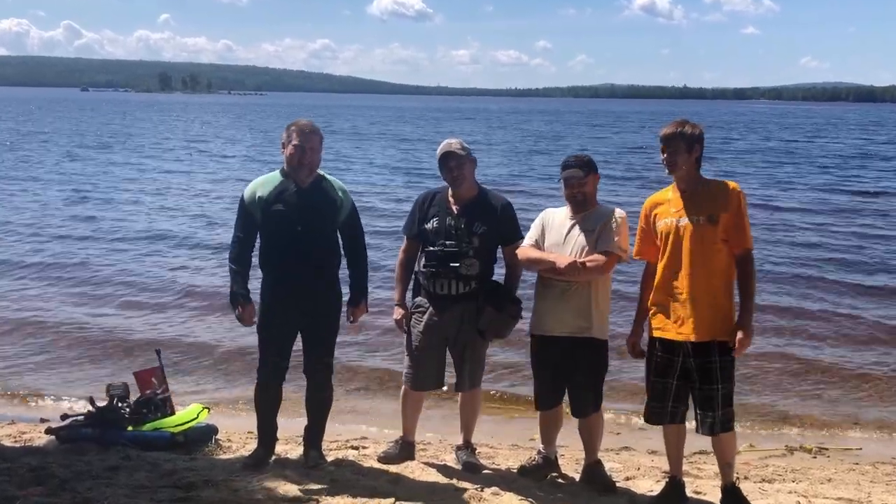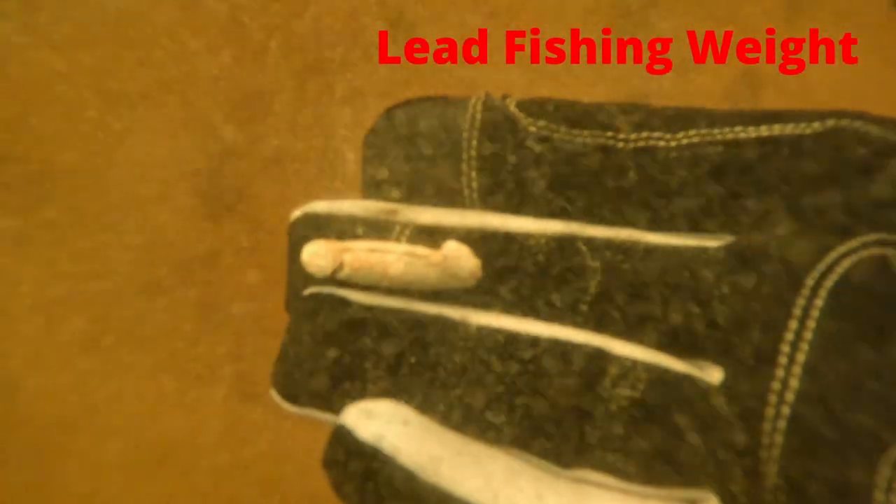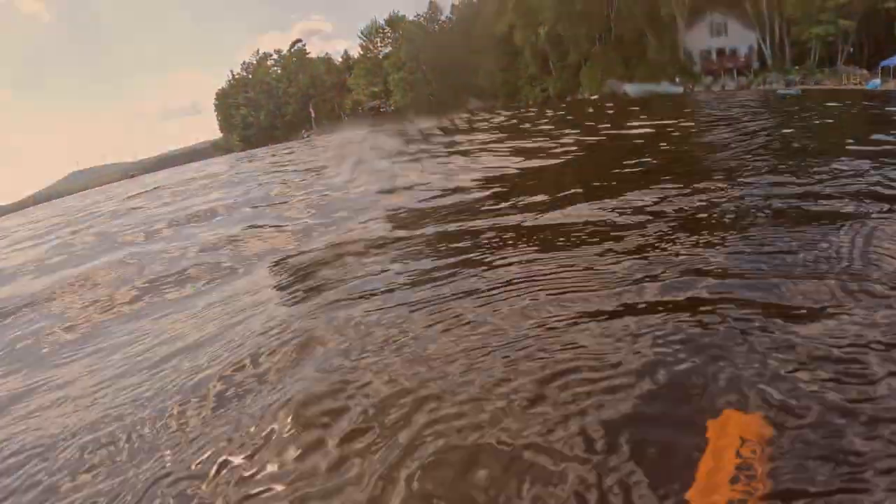Get excited — the ground's moist. A lead fishing weight. It's great to get these out of the water so birds, fish, and turtles don't eat them, as it will cause lead poisoning if they eat enough of them.